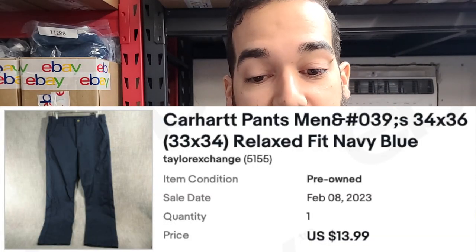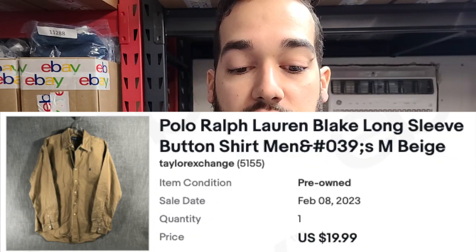We sold a pair of Carhartt pants — navy blue, relaxed fit, kind of like workwear or a uniform for work. We have another Polo Ralph Lauren: this is the Blake cut, a long sleeve button shirt, beige, size medium.